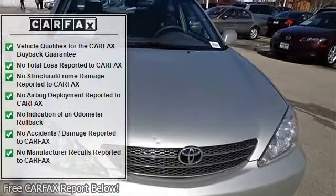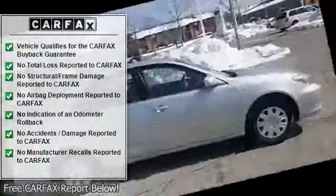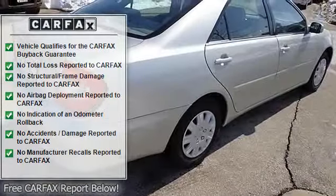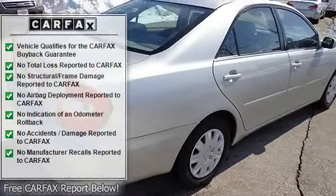Pass through rear seat, rear bench seat, cloth seats, adjustable steering wheel, power windows, power door locks, cruise control, AC, rear defrost.